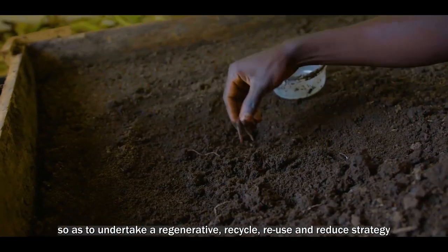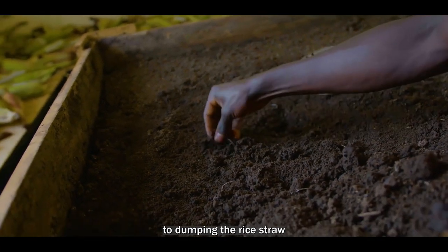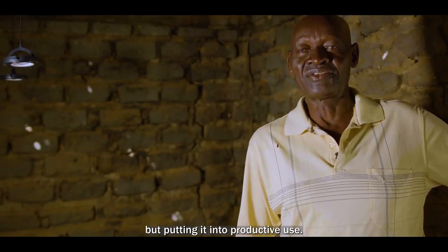The R4ICSA project ventured into the VAMI compost trial so as to undertake a regenerative, recycle, reuse, and reduce strategy — moving away from dumping rice straw and putting it into productive use.